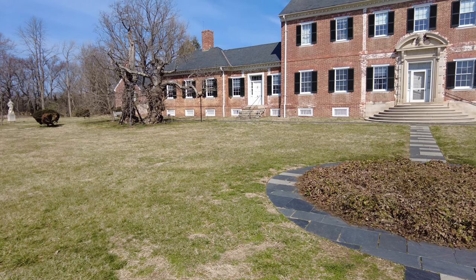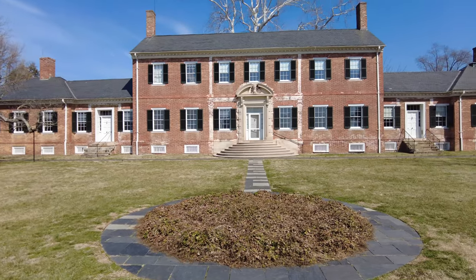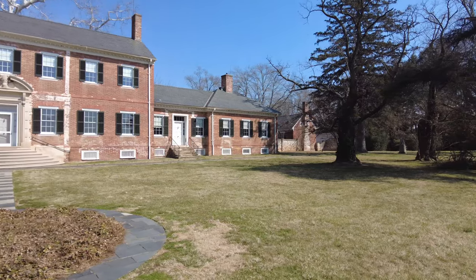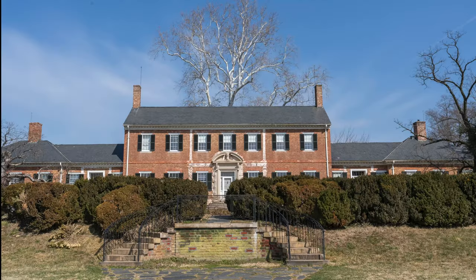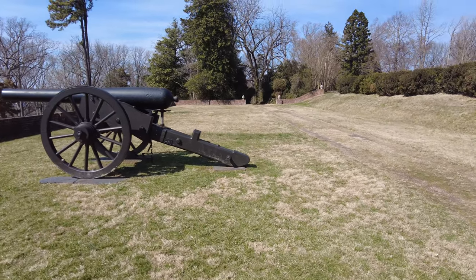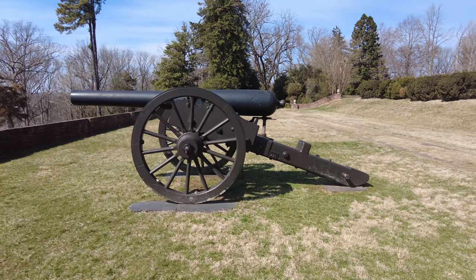Now let's go back outside and look at the river side of the manor. This was the original front entrance to the manor. The house was used as a headquarters for several Union generals during the Civil War. In fact, Abraham Lincoln was once a visitor to Chatham Manor. It was also used as a gun position to shell the city of Fredericksburg in 1862.